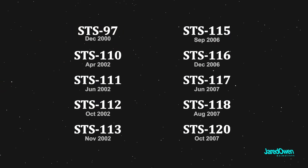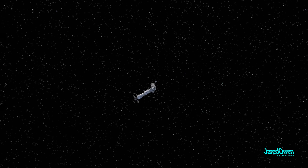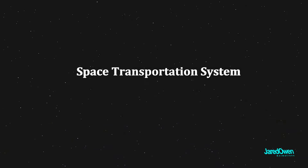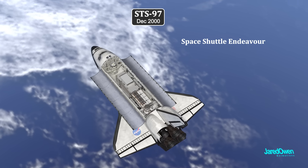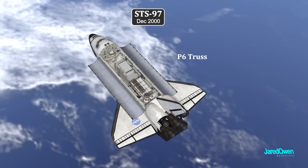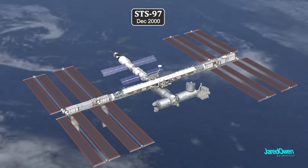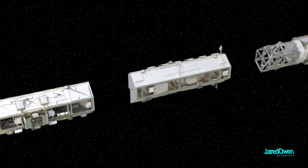Let's start at STS-97. In December of 2000, this mission brought up the first large piece of the truss. STS stands for Space Transportation System — it's how NASA numbered space shuttle flights. This is the space shuttle Endeavour. The P-6 truss segment can be seen inside of the payload bay. P-6 is the very end piece on the port side of the station, but since this was the first truss piece, it was temporarily mounted on Z1.